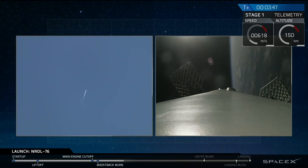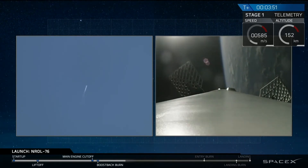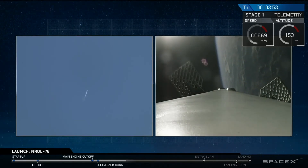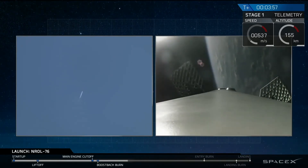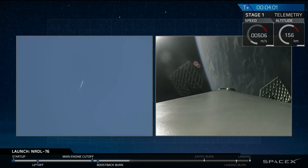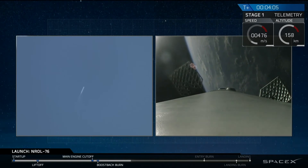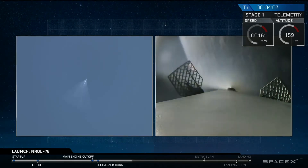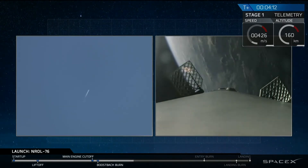On the right side is an onboard camera looking down from our interstage. That stage itself is 12 feet in diameter and over 100 feet tall, so you're looking down the length of that stage. Those grid fins also deployed, guiding us back through Earth's atmosphere. On the left side of the screen, you're seeing our assets on the ground tracking that rocket as it's making its way back.